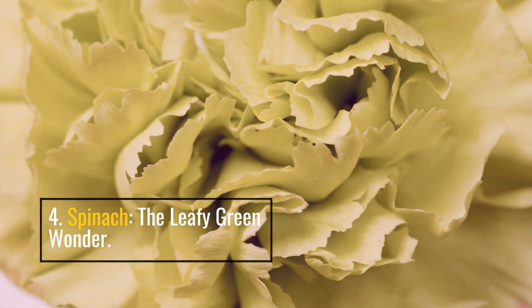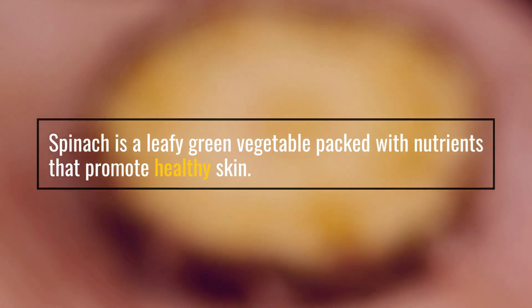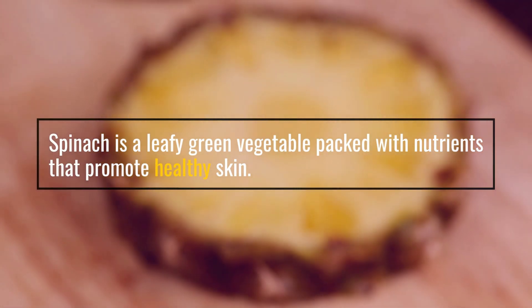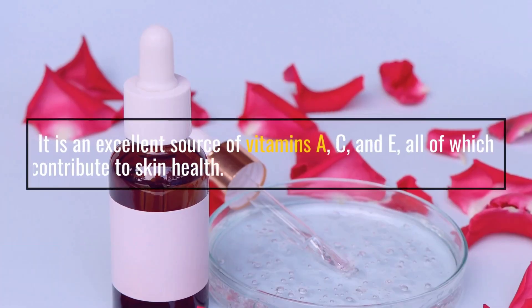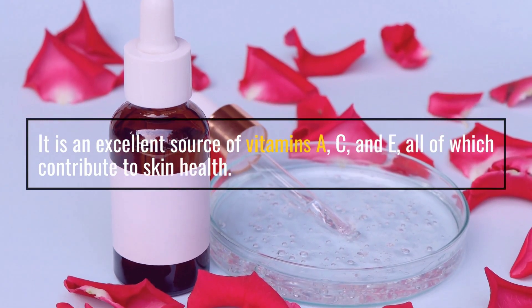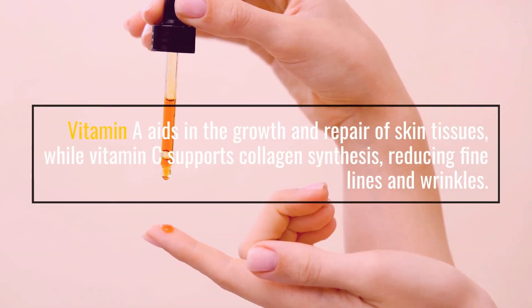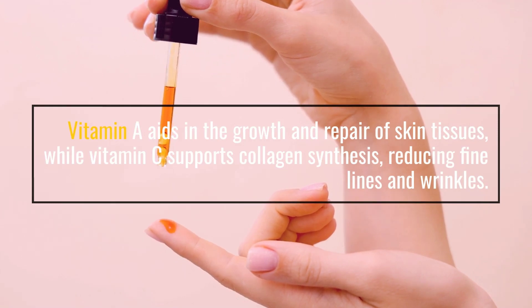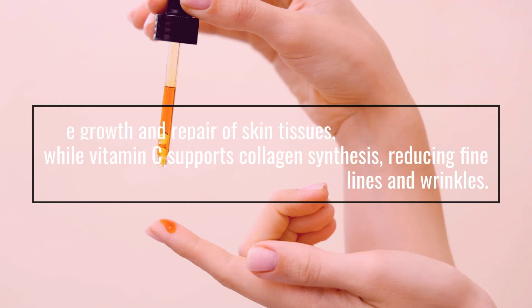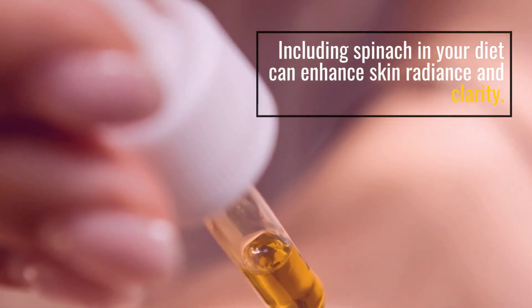4. Spinach — A leafy green wonder. Spinach is a leafy green vegetable packed with nutrients that promote healthy skin. It is an excellent source of vitamins A, C, and E, all of which contribute to skin health. Vitamin A aids in the growth and repair of skin tissues, while vitamin C supports collagen synthesis, reducing fine lines and wrinkles. Vitamin E acts as a powerful antioxidant, protecting the skin from damage caused by free radicals. Including spinach in your diet can enhance skin radiance and clarity.